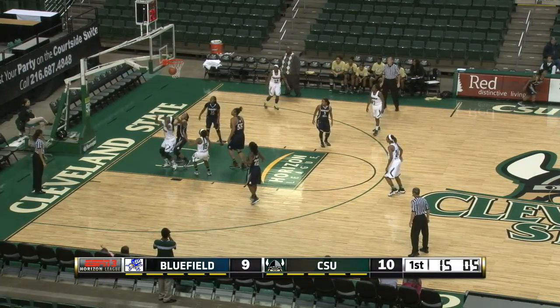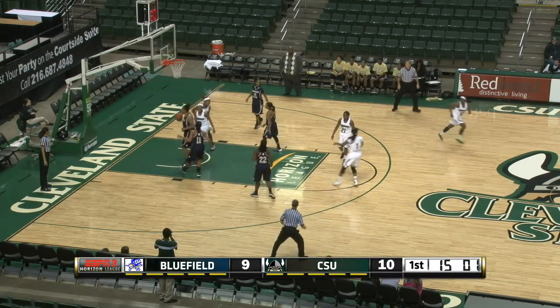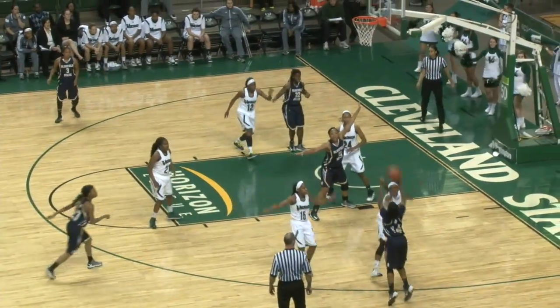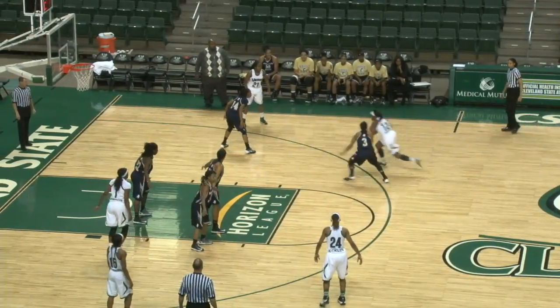Gordon will dribble baseline. Gordon will throw up a shot — it's blocked there by Nisha Nolan. Gordon gets it back. Green will get it down low to Amani Gordon. Easy inside. Gordon has eight points. Kick it off to the right wing. Wiggins for three, and Shaquemah for Bluefield State.